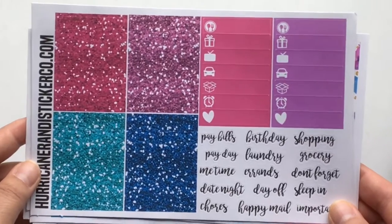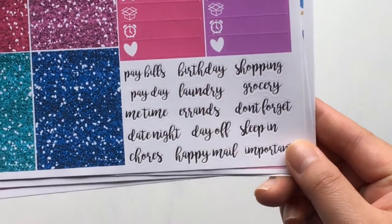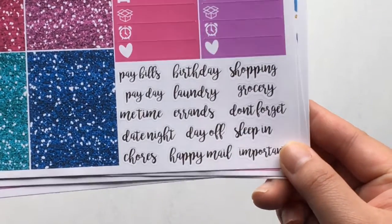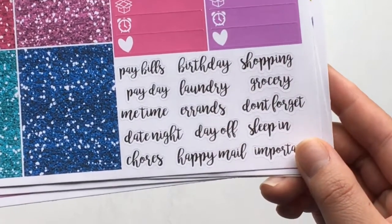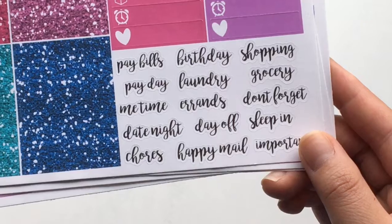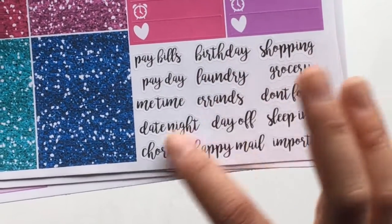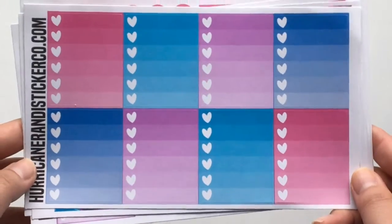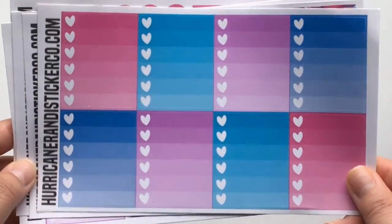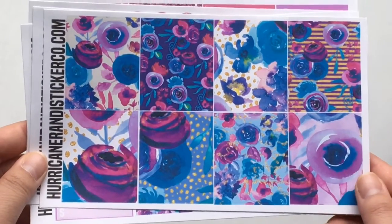This is her page of glitter headers, littles, and I really love this script font. She had recently redone her kits, and I really love this font and all the different words, which I think are really high yield — like pay bills, birthday shopping, grocery errands. I would definitely use all of these icons. And then this is the sheet of ombre heart checklists. So this is the full Lavender kit, which I really love.